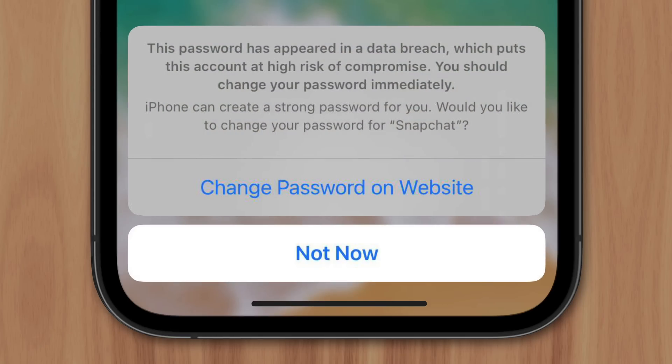It's become common for users to receive this pop-up window on their iPhone, explaining that their password has appeared in a data leak. It's a concerning message that most users want to know more about, and that's what I'll explain right now.